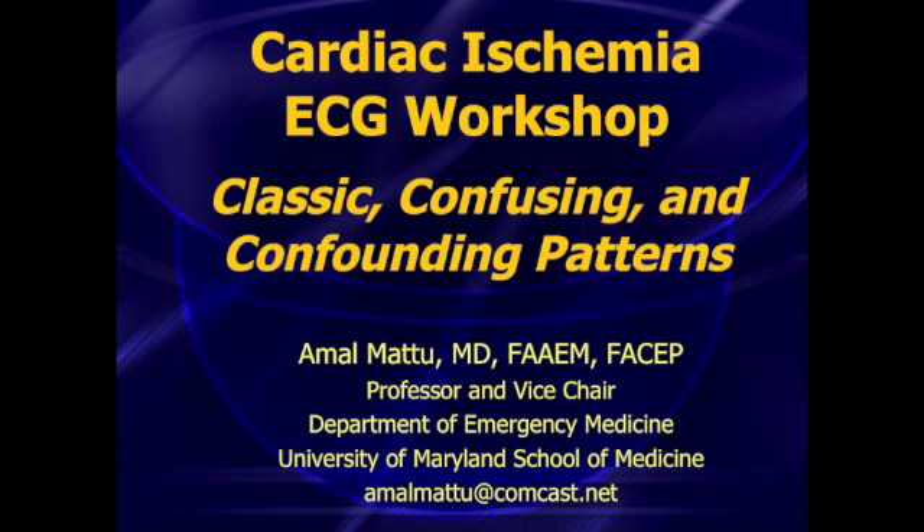Greetings, everyone. This is Amul Matu from the University of Maryland School of Medicine, and I wanted to let you all know about a great conference that's going to be coming up in June in Toronto. It's going to be an emergency cardiology course. The first day of this course is entirely going to be focused on emergency electrocardiography, and the first morning is going to be focused on cardiac ischemia.